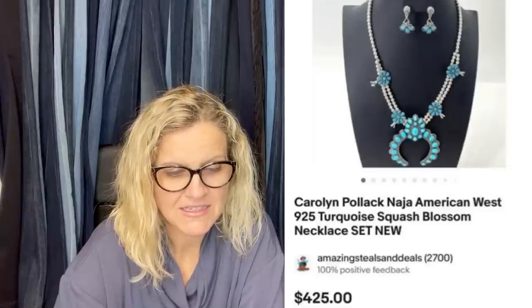That piece is a Carolyn Pollick Naja American West 925 Turquoise Squash Blossom Necklace. Another thing you can do when you look at these eBay stores is look at their keywords because they have amazing keywords. His second bolo was also in the jewelry bag — about $1.25 into it — and sold it for $200.